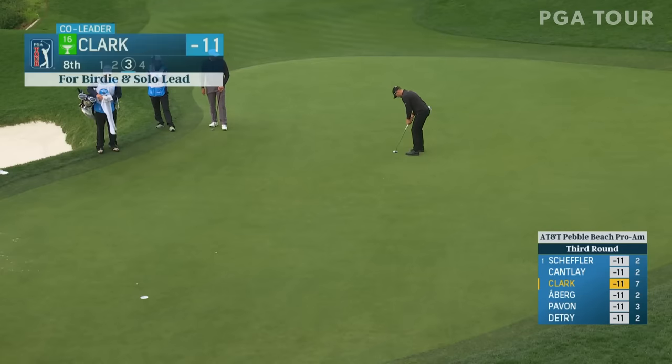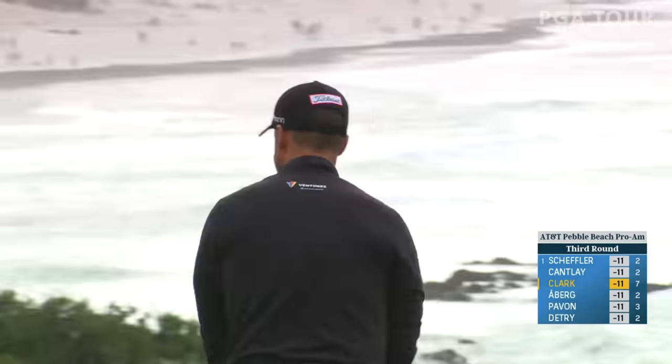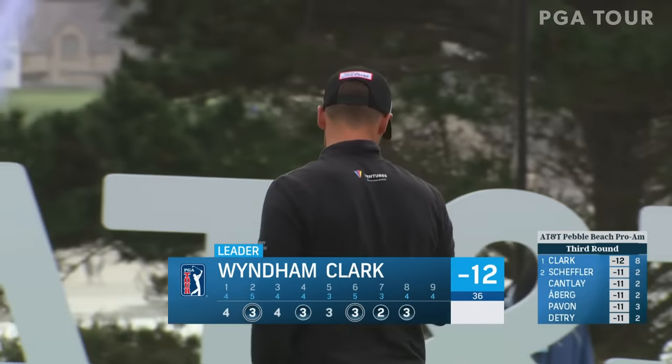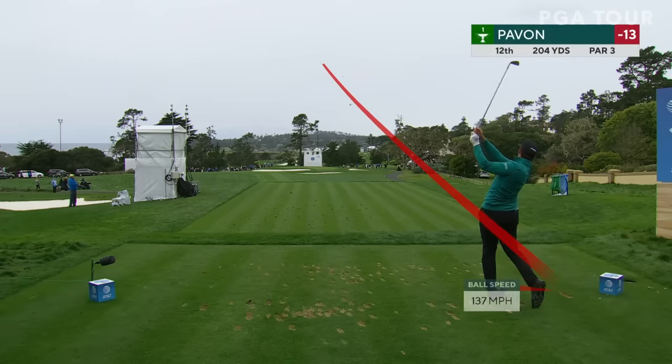Wyndham Clark now for birdie at the 8th — he's going to make another one. He is! That's insane. I get to look at him here in the Supertower — he is just beaming, so proud of himself, as he should be.